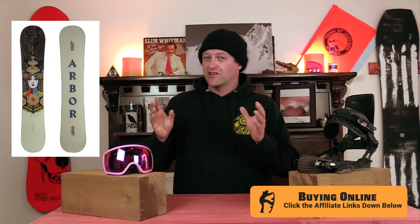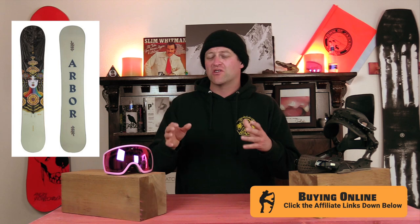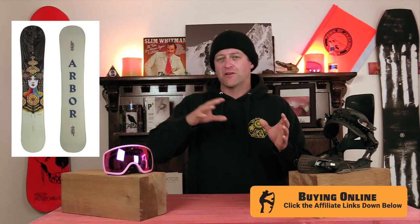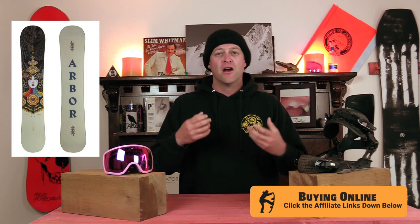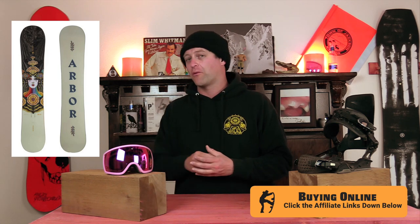It's going to be decent in pow, okay on a groomer, and okay in the park. It's kind of a jack of all trades beginner or low-level intermediate board for someone that's progressing. Now, if you want to get rid of your learning curve, you can go to the camber option, which is going to be a little more assertive to ride, but you're not going to pick up as many bad habits as you will with the rocker.